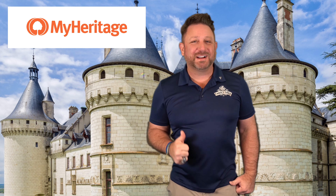So what are you waiting for? Uncover your global roots at MyHeritage.com today.